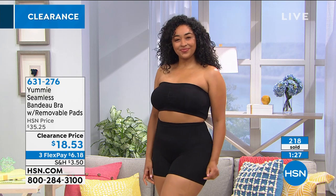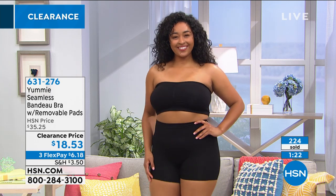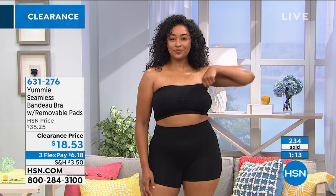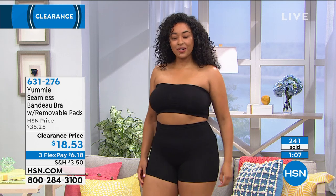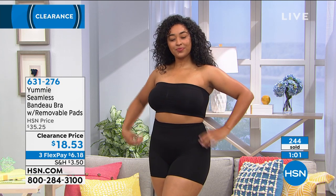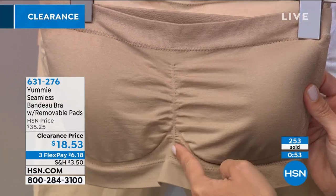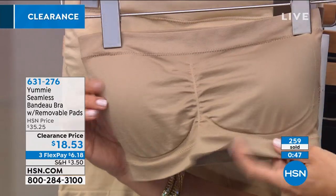Yummy is not discriminatory — they think about petite, in between, all different shapes and sizes, including plus size ladies who are busty and want a bandeau bra option. There's also no stickies, no silicone strips that can get tacky and hot on the skin. It's just ribbed and knitted more dense at the bottom, and there's separation. Other bandeau bras don't do the separation and you just get one smushed, squished look. This is all about lift and separation.